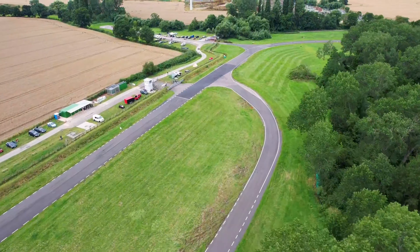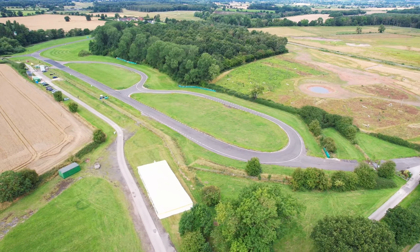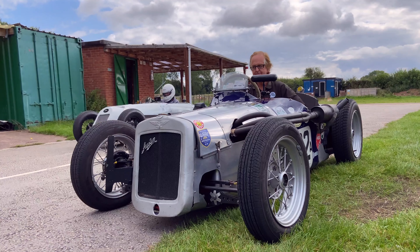Today we're at Kerbera Sprint Circuit near Lichfield where we'll be taking our little Austin 7 round the course and meeting up with some other younger members who are using their Austin 7s to compete. As you can see we're in a busy environment here and there are lots of Austin 7s of all shapes and sizes taking to the track.